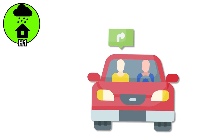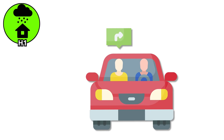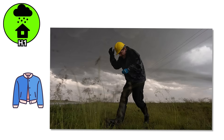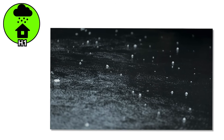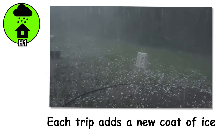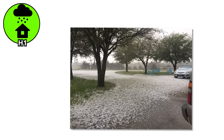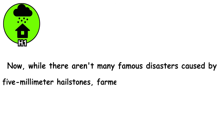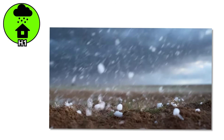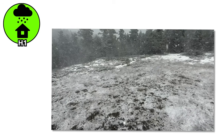Think frozen tic-tacs dropped from the top of a skyscraper. They won't wreck your roof, but they can chip paint on your car or leave tiny dings in aluminum siding. If you've ever been caught without a hoodie during one of these, the sting is real — it's like nature just learned how to throw. This is the point where updrafts in a storm are strong enough to let hailstones recycle through layers of freezing air, hardening them into mini-missiles.